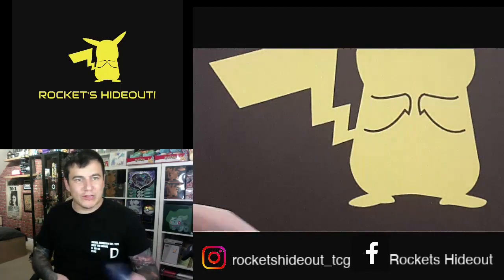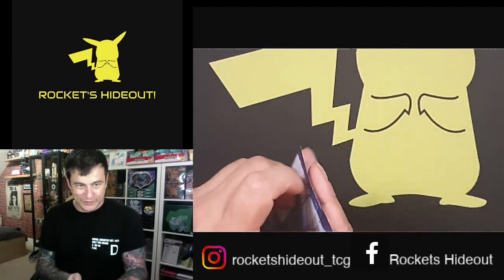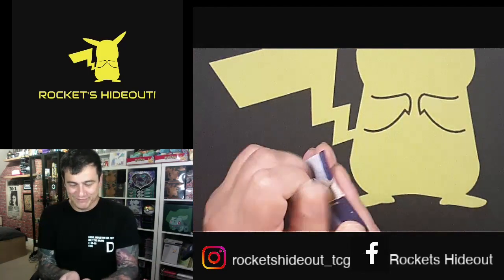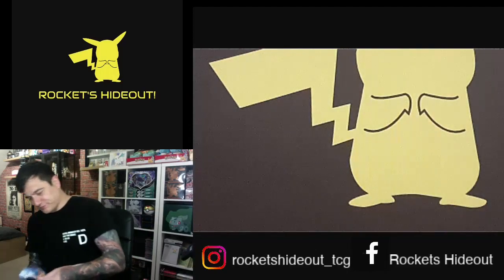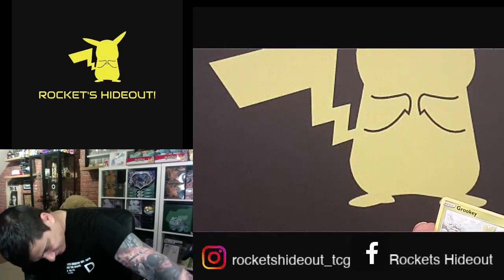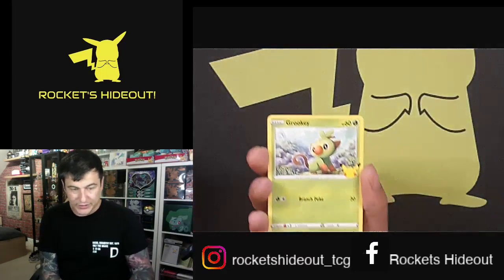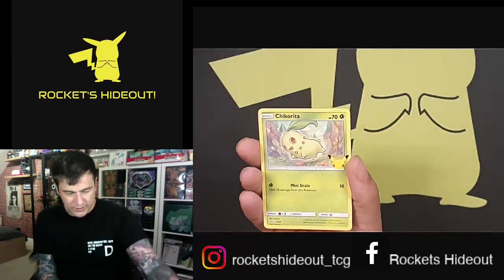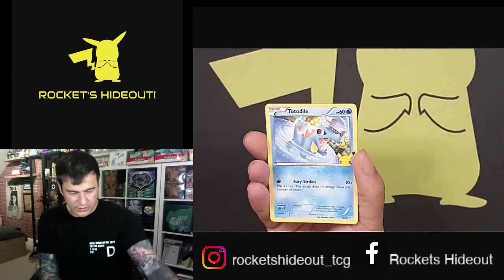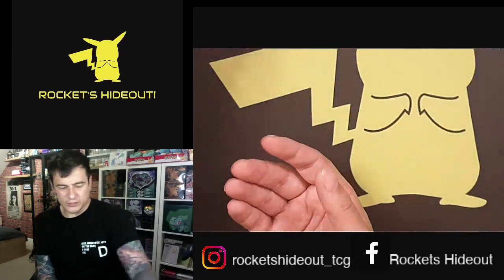In the background we've got relaxing Pokémon music if you can hear it. Five packs to go, six minutes — that's not bad! A Grookey, a Chicorita, Totodile, and a Totodile holo.